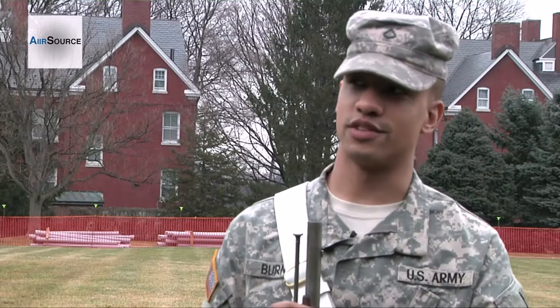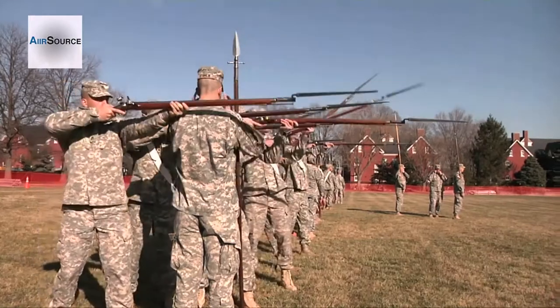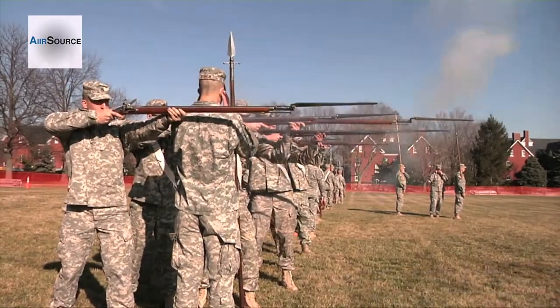I think it's pretty interesting to be able to fire the weapon. It's a lot different than an M4 or a 249 or anything like that, so that was pretty cool.